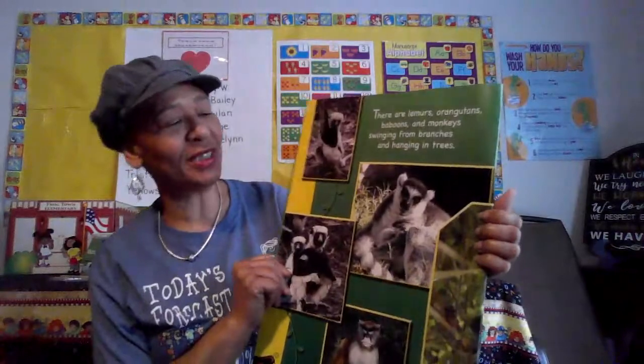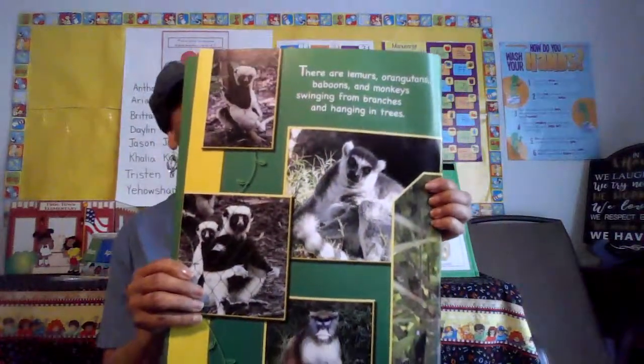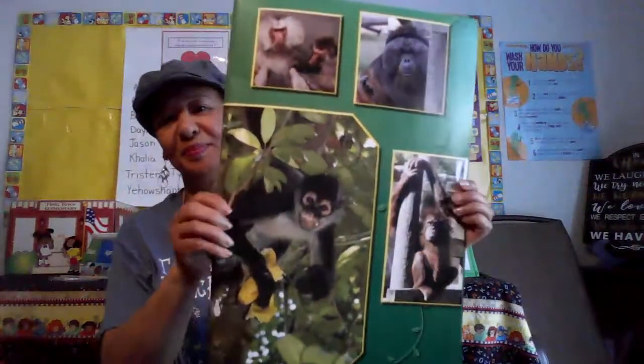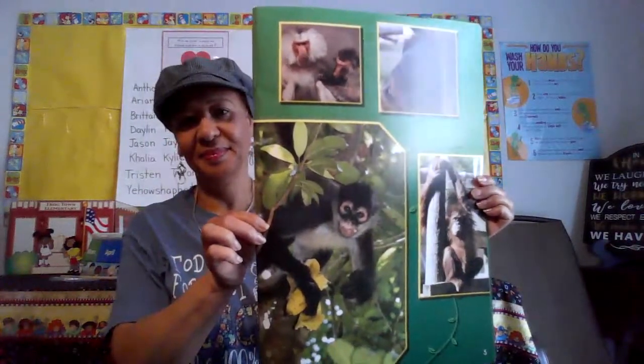Boys and girls, I'm going to do something that we should never do, but I'm having a hard time — I'm going to kind of fold my book. We like to take good care of our books, and sometimes when you fold them it puts a lot of wear and tear on them, but I'm being very careful.